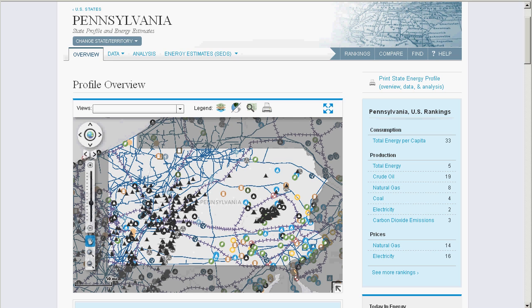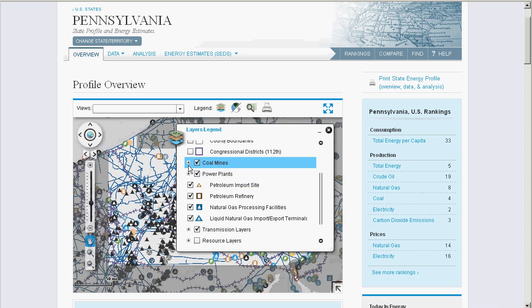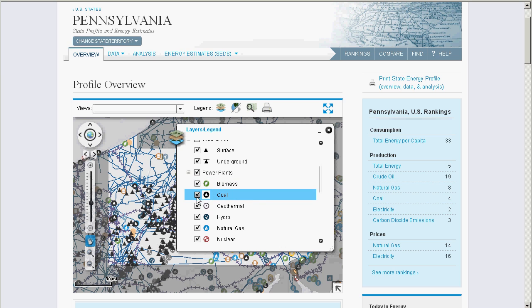If you've used inert mapping tools like Google Maps, hopefully this is familiar territory for you. The dozens of map layers I mentioned earlier are cataloged here, and you're free to turn them on and off as many as you like. We have over 30 layers that you can toggle on or off, and note that some of them have multiple selections inside them. So if you only wanted to see biomass plants, you could turn off the rest.